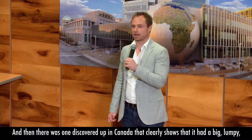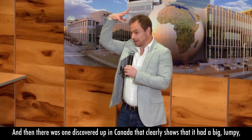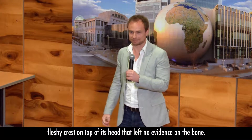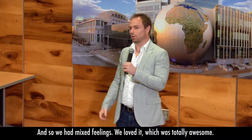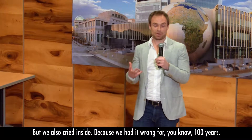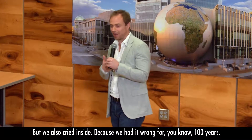And then there was one discovered up in Canada that clearly shows it had a big, lumpy, fleshy crest on top of its head that left no evidence on the bone. We had mixed feelings — we loved it, which was totally awesome, but then we also cried inside because we had it wrong for a hundred years.